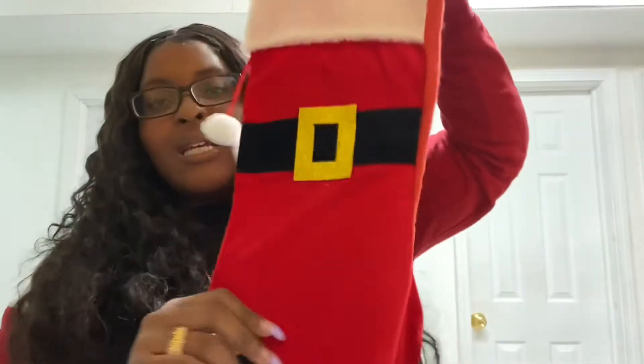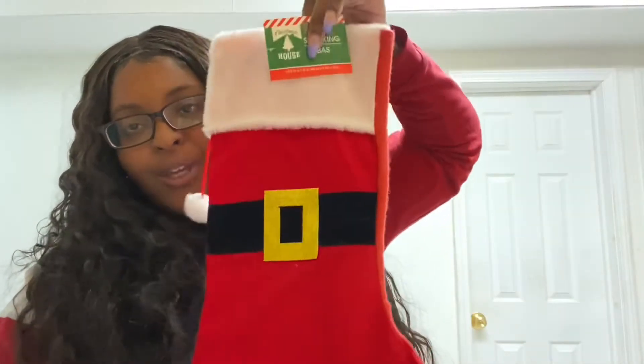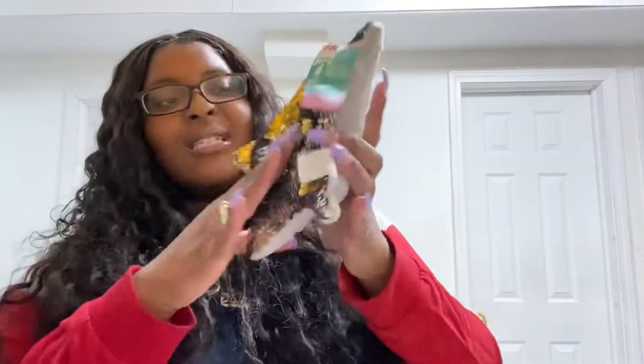I bought this — I think it's so cute. It's a Paw Patrol stocking. This is gonna be Mason's stocking. And this is my stocking. This is so cute!